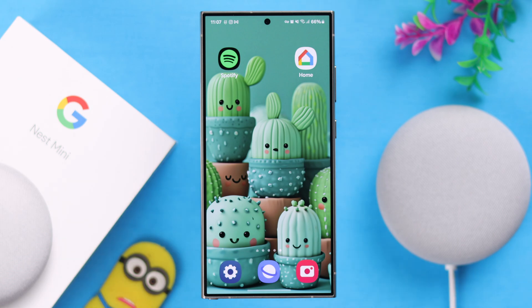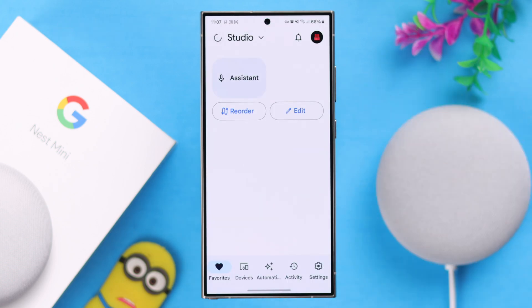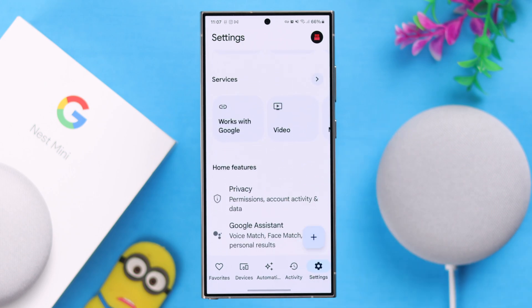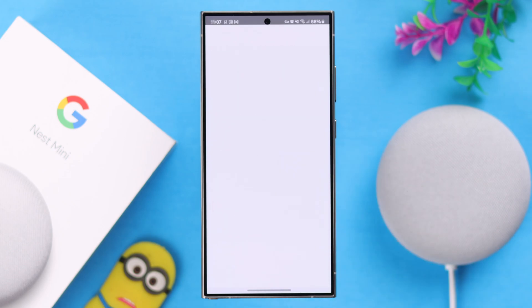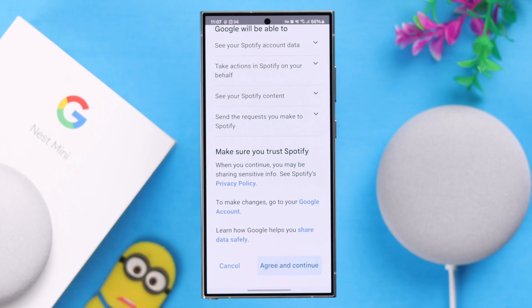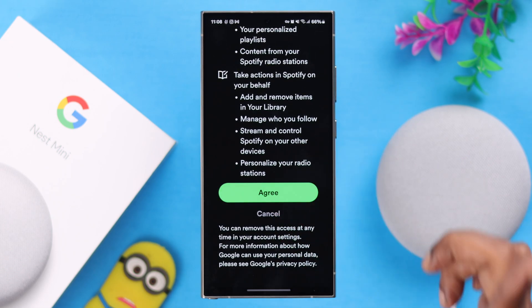To play Spotify on your Nest Mini, you must link your Spotify account to the Google Home app. Launch the app, go straight to settings, scroll down, and under services, swipe left, tap on music, and from here just go ahead and link your Spotify account. Keep following the prompts one after another and link your Spotify account as the default music service.